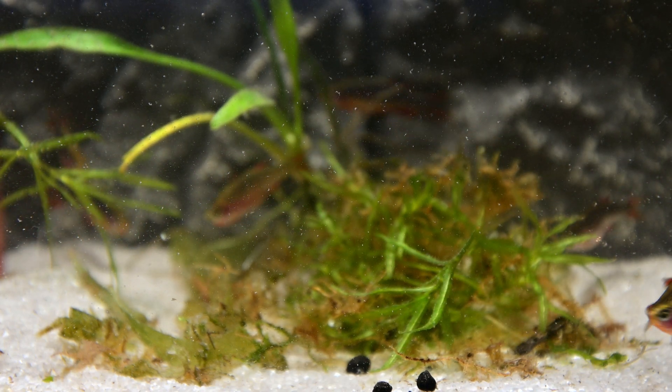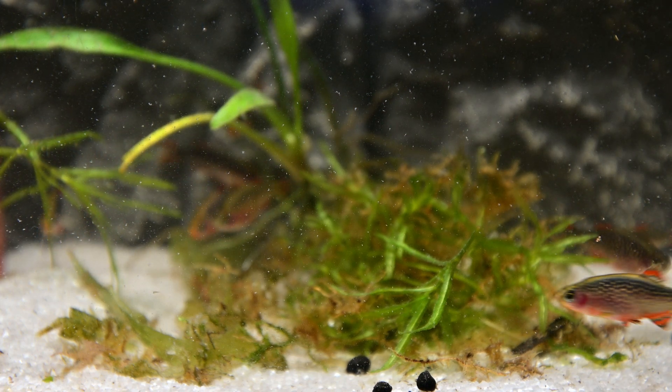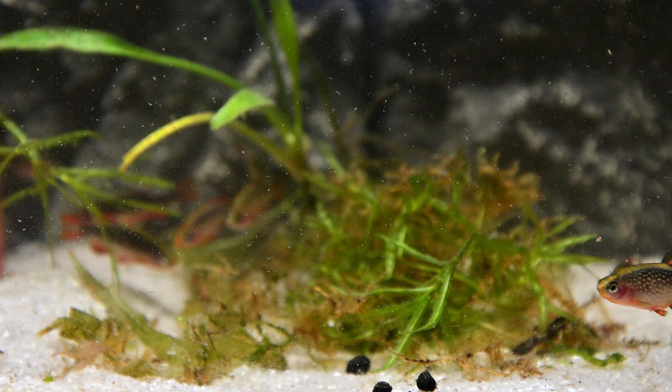These Danios will also readily accept live, frozen, or freeze-dried foods such as Daphnia and Bloodworm, which will help keep their colours vibrant.